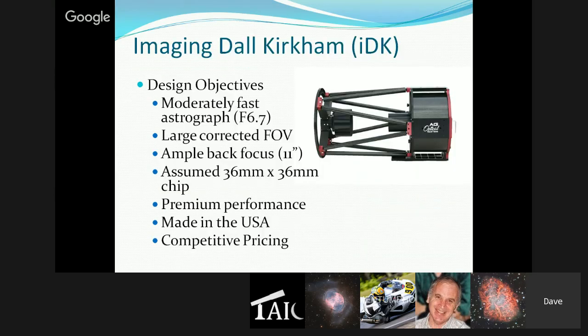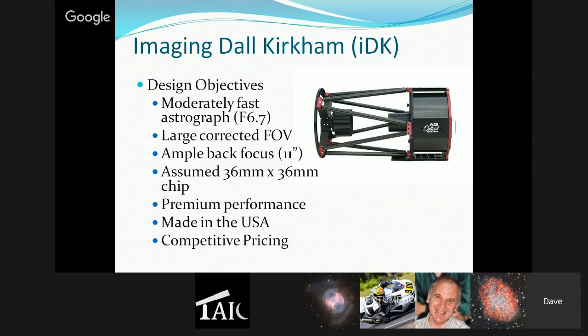Getting to the interesting part — the imaging Dall-Kirkham — he considered what kind of telescope to develop, what competition existed, and what suited his design skills. He found several Newtonians and RC optical systems on the market. He already had existing relationships with his optician Terry Ostahowski and was bouncing ideas off him. He decided on a corrected Dall-Kirkham, then tapped resources in Huntsville — including optics professors at a local university — to get a start on the design.